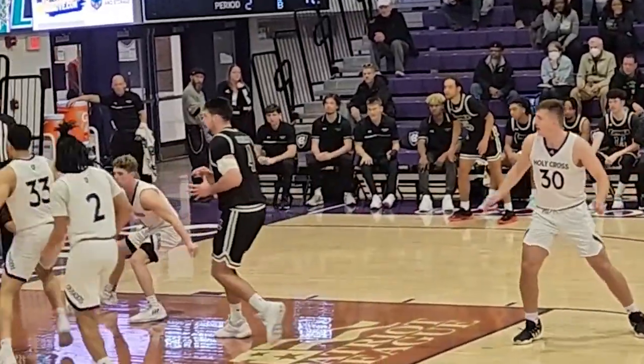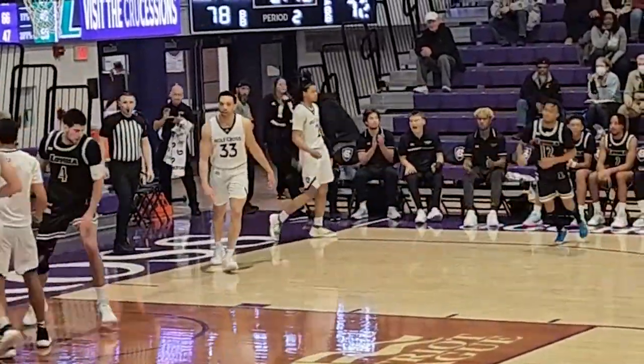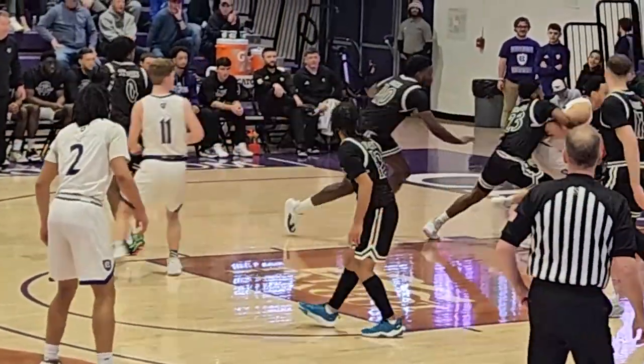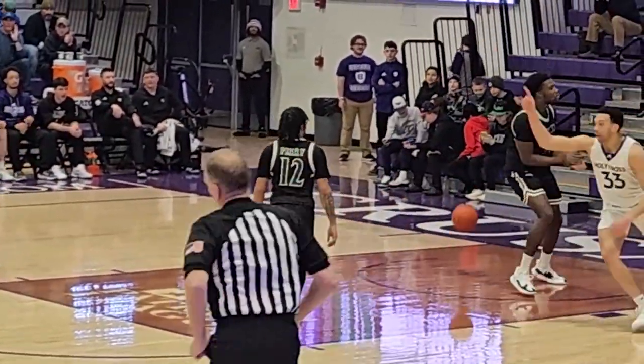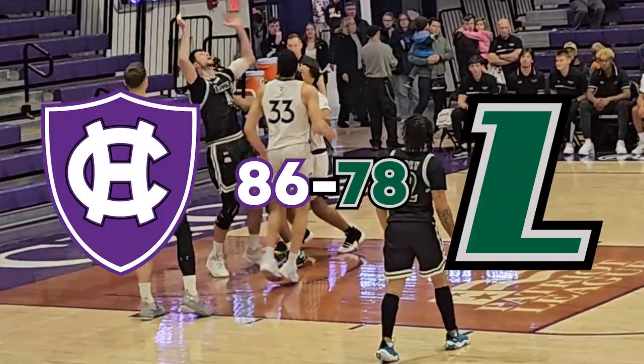While Loyola's Dion Perry was phenomenal — he had 26 points on 50% shooting — poor free throw shooting would prove to be their downfall. Loyola was unable to topple Holy Cross's strong offensive effort led by Will Batchelder and Caleb Kenny, as the Crusaders cruised to a victory over Loyola 86-78.